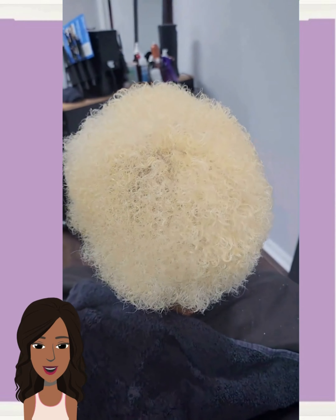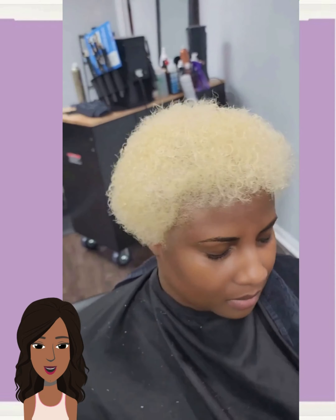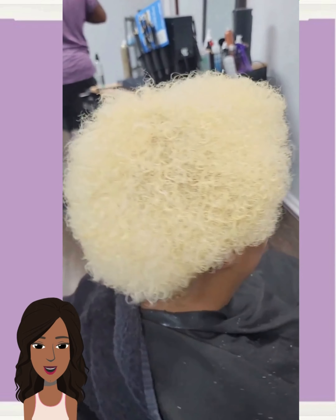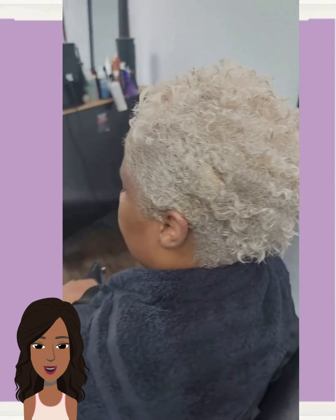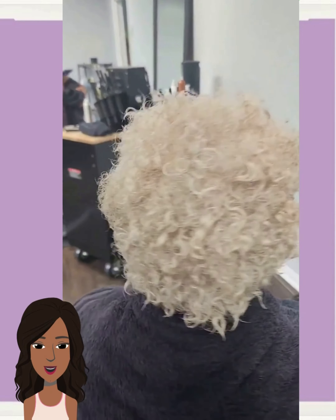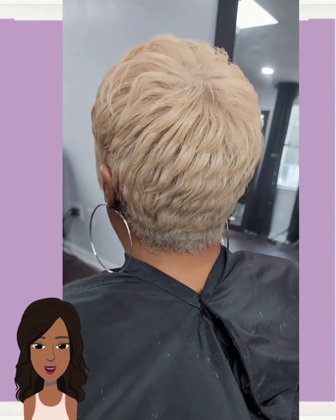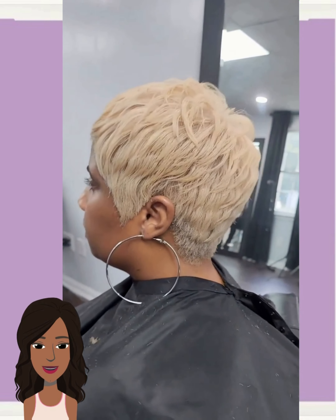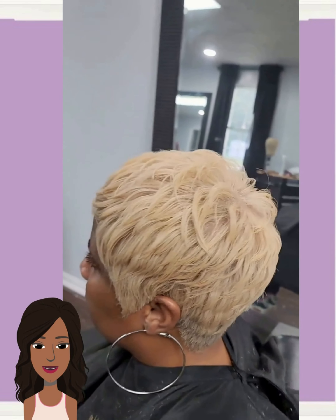She went blonde — looks like she went with a warm blonde pixie shade. This is gorgeous. Stunning transformation.